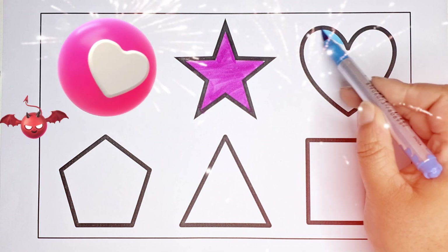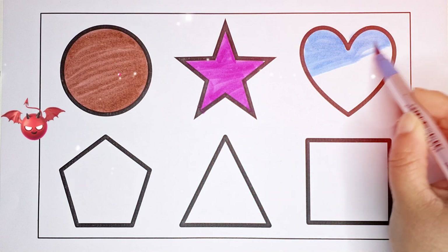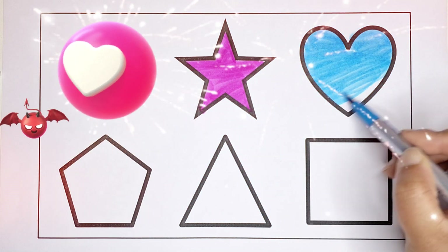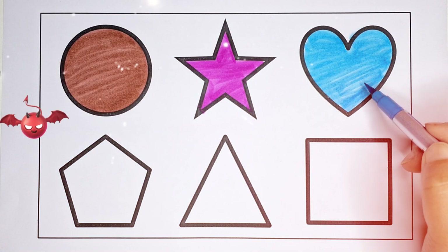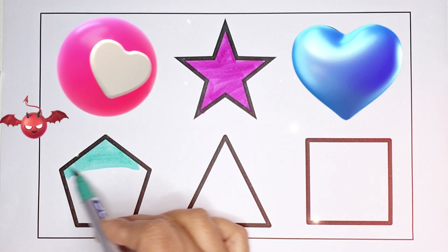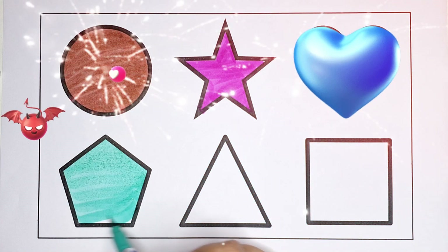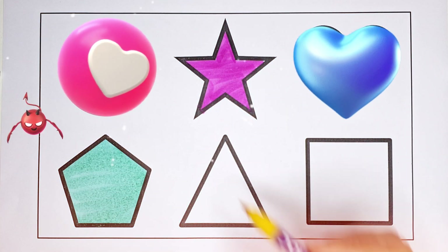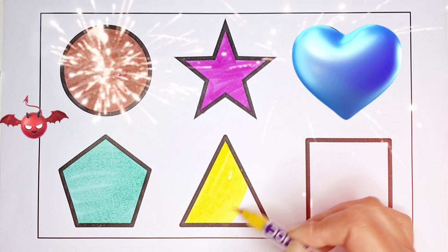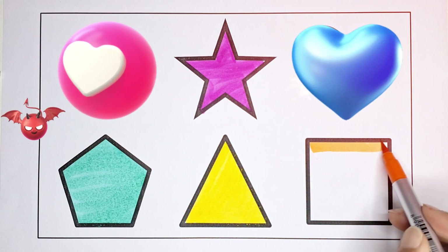Star, sky blue colour. Heart, light green colour. Pentagon, yellow colour. Triangle, orange colour.